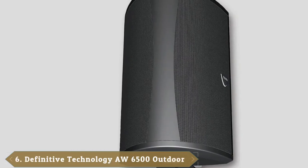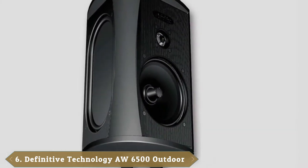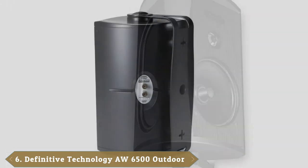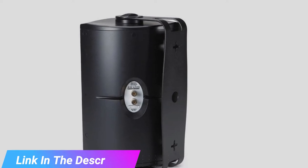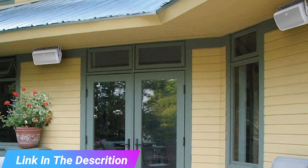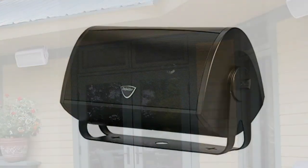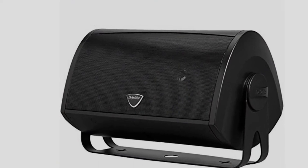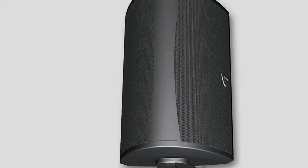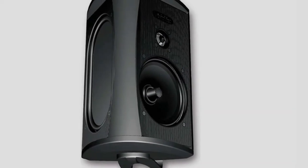The number 6 position is dominated by Definitive Technology AW-6500 Outdoor Speaker. When building outdoor speakers, many manufacturers cut corners, assuming that customers won't notice the difference in sound quality while outdoors. That's not the case with Definitive Technology. The AW-6500 is built with the same drivers and components that go into their indoor models, and the result is a superior sound experience whether indoors or out. The max power of 200 watts ensures that you'll be able to hear that level of quality from anywhere in your backyard.